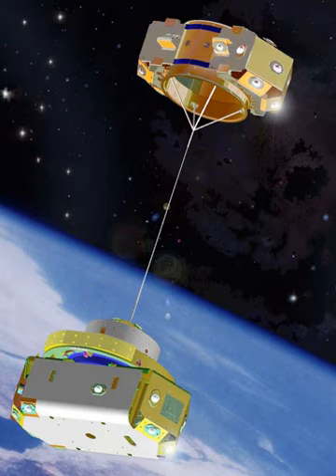Tethered Satellite System 1 was proposed by NASA and the Italian Space Agency in the early 1970s by Mario Grossi of the Smithsonian Astrophysical Observatory, and Giuseppe Colombo of Padua University. It was a joint NASA-Italian Space Agency project, flown in 1992 during STS-46 aboard the Space Shuttle Atlantis from 31 July to 8 August. The purposes of the TSS-1 mission were to verify the tether concept of gravity gradient stabilization, and to provide a research facility for investigating space physics and plasma electrodynamics.